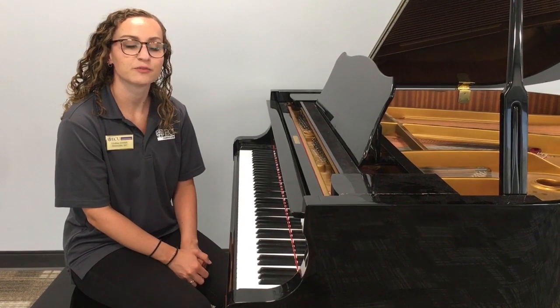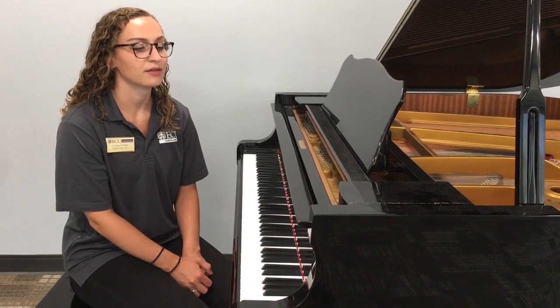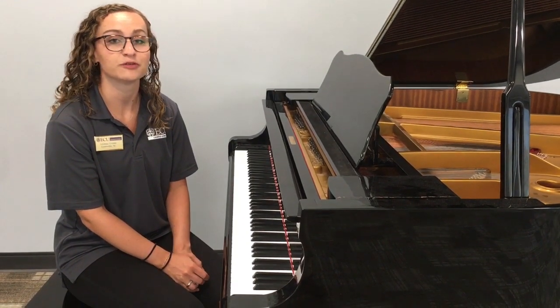Some of our residence halls are home to pianos — you'll find either a grand piano or a studio piano. They will be on the lobby floor or in a practice music room in the residence halls, and they are open for student use at any time.